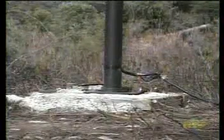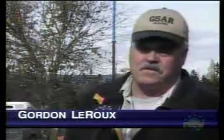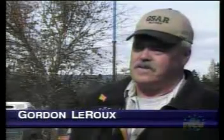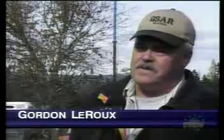He installed the new device two weeks ago and says since then it's been smooth sailing. "No difference whatsoever. We run the washer, the dryer. I have a part electric stove and gas. And there's no difference. Lights are on, you don't see any flickering or nothing. It's just power, same as if I got it from the grid."